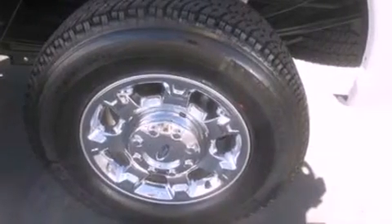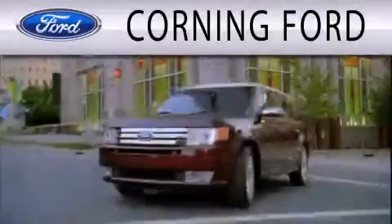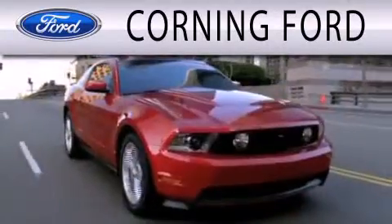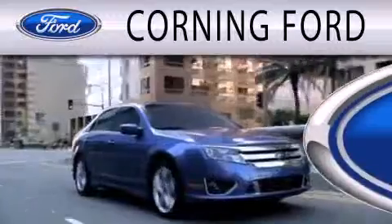Contact us today and schedule your opportunity to see this vehicle in person. Corning Ford is dedicated to doing everything possible to ensure that the experience you have selecting your next vehicle is as pleasant as possible.